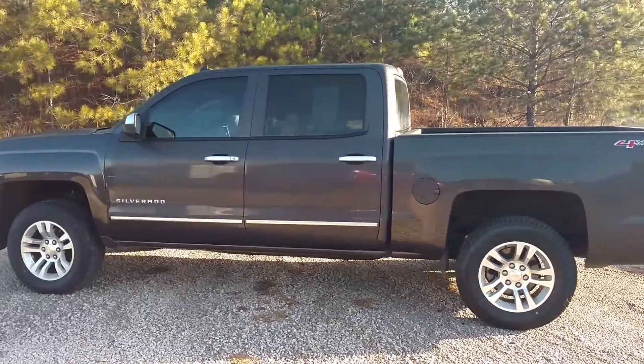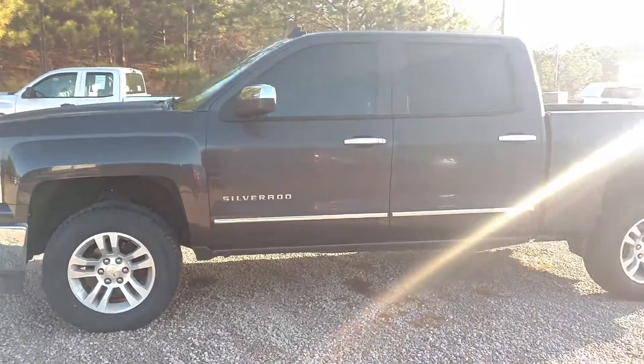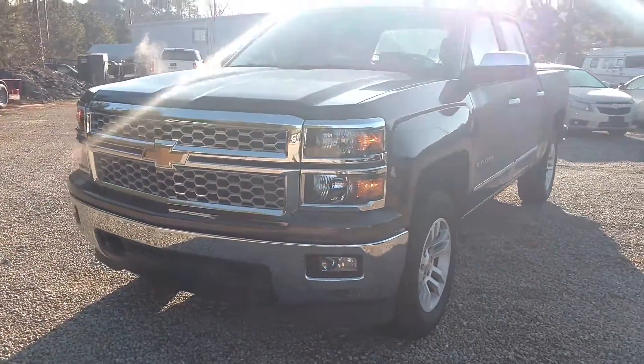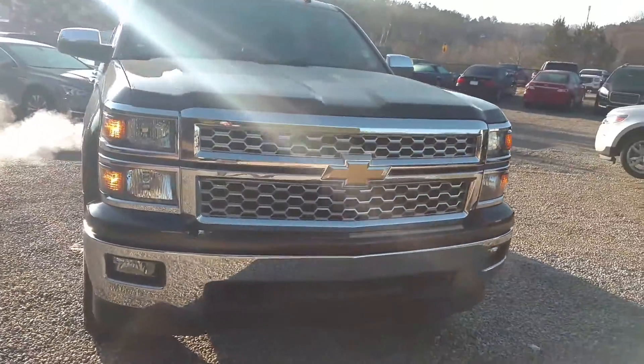Hey, how are you? This is Jimmy up here at Jimmy Britt Chevrolet. This is the 2014 Silverado 1500 that you're looking at. This is the Tungsten, which is a dark gray with black leather.